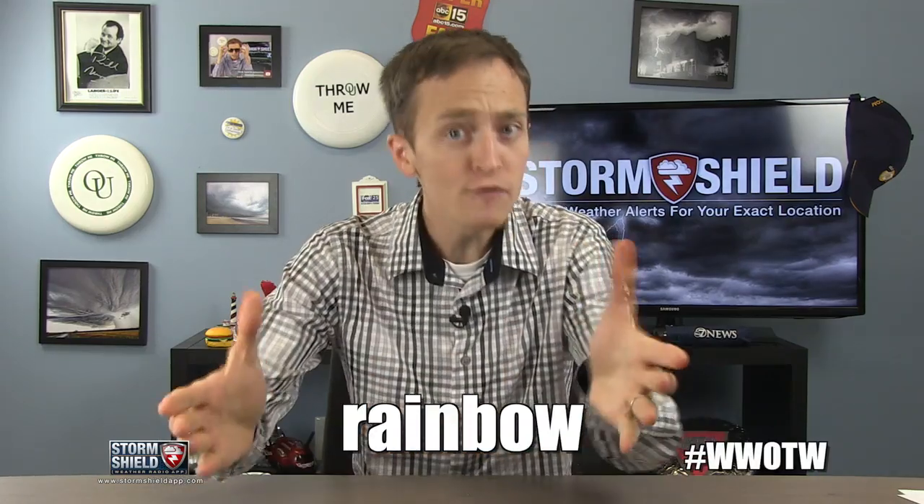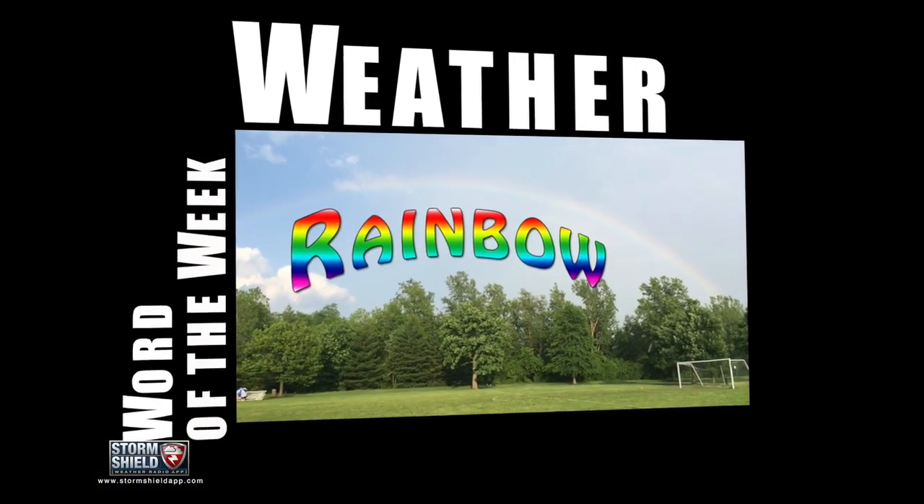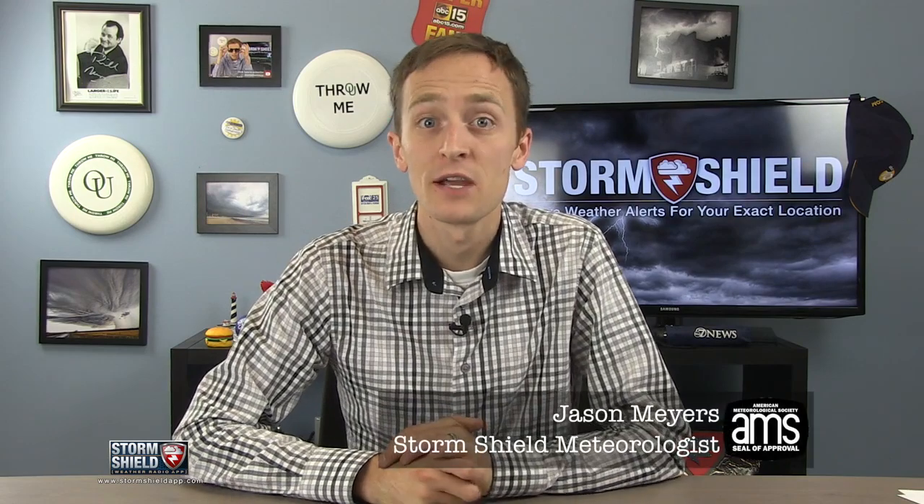This week's weather word is rainbow. You've seen them — they're pretty, they're colorful, but what are they really up to? I'm StormShare meteorologist Jason Myers.